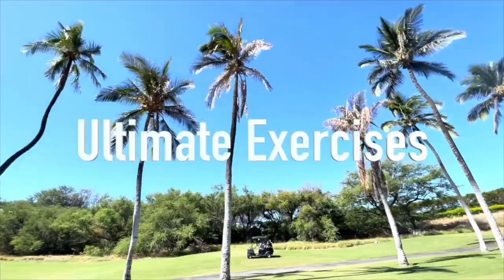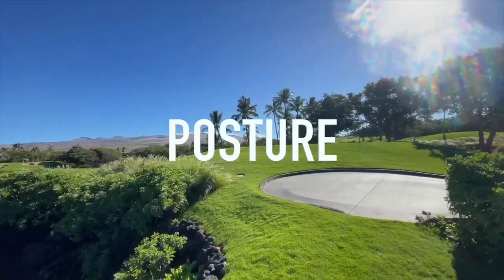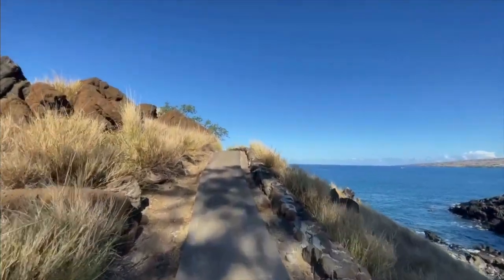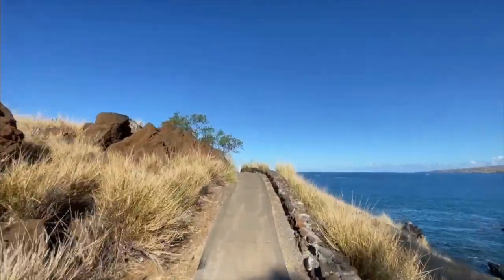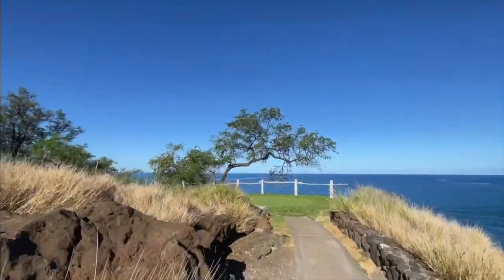Hey everyone, this is Jeff LaBianco with Whole Personal Development. Today I'm going to show you the ultimate exercises for unbeatable posture. As we make our way up the pathway to the workout spot of the beautiful Mauna Kea Resort, I'm going to show you the best exercises to improve your posture.